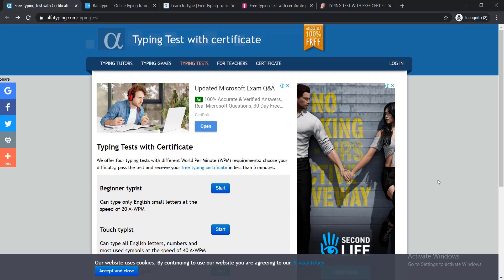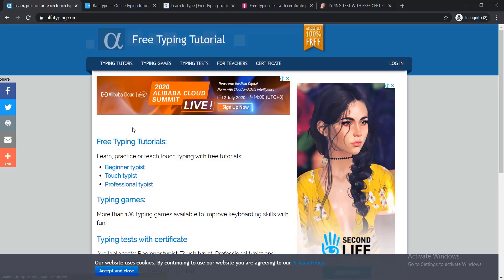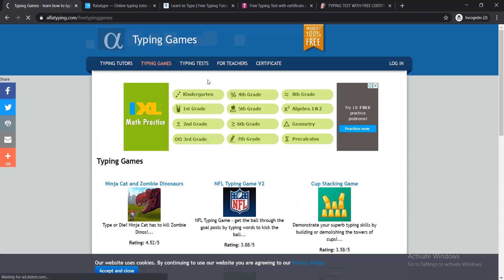Let's start with our first website — alphatyping.com. When you come here, you'll find some headlines: Typing Tutors, Typing Games, Typing Test, For Teachers, Certificate. If you click on Typing Tutors, you can learn typing. If you'd like to learn typing through playing games, you can click on Typing Games.